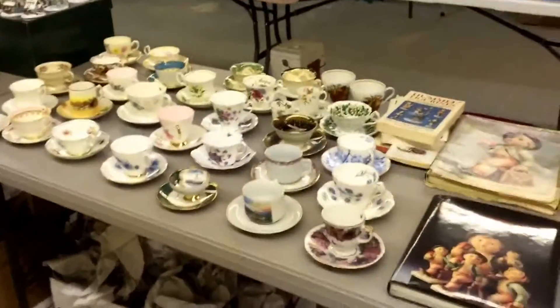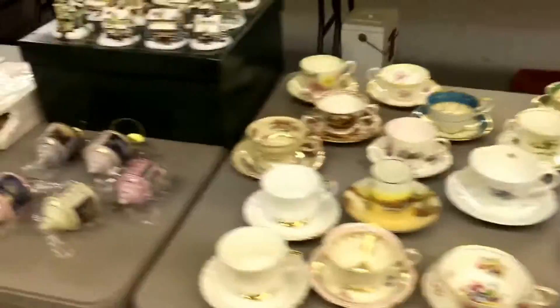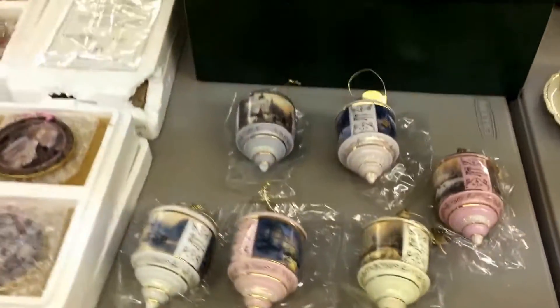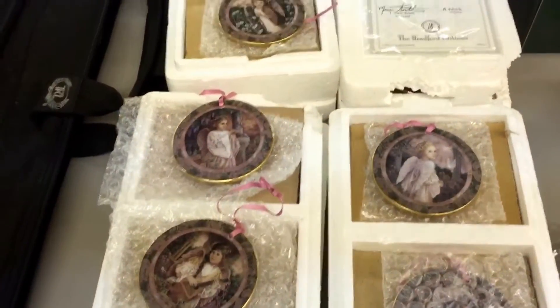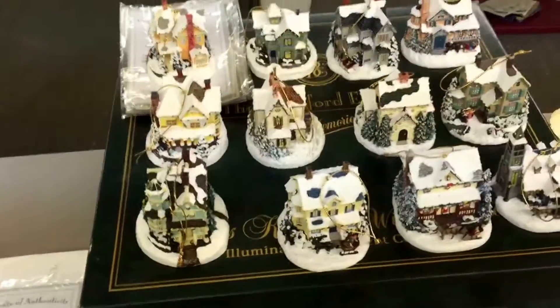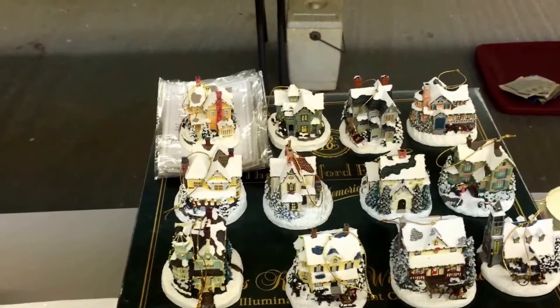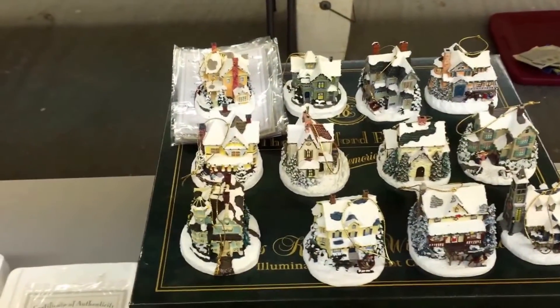We've got some vintage cups and saucers. Some Thomas Kincaid Christmas ornaments - they're probably pretty. Some Bradford Exchange, little Christmas ornaments again, the little placards with old certificates, and the little houses that hang on your Christmas tree as well. It's something like 19 Fridays until Christmas - 19 Fridays, be here before we know it.